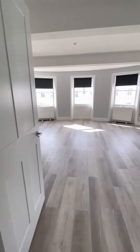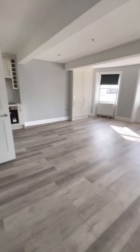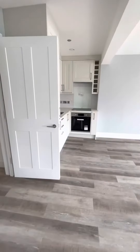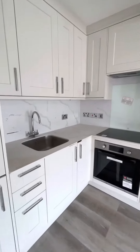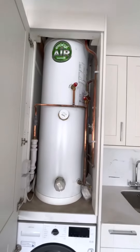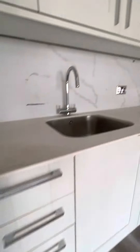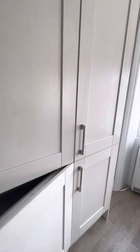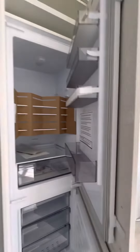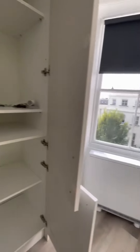And round to the open plan kitchen and living room area. Within the kitchen we have integrated our water tank and washing machine. Plenty of storage around. Here, additional cupboard space housing the fridge freezer. And further storage.